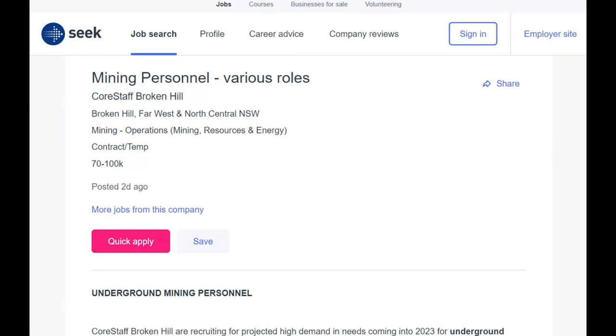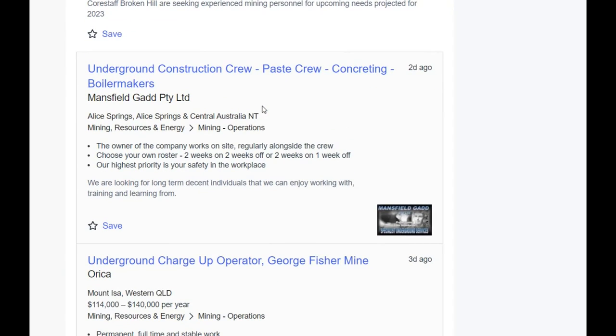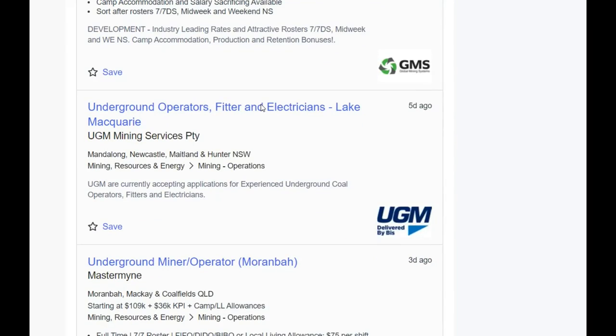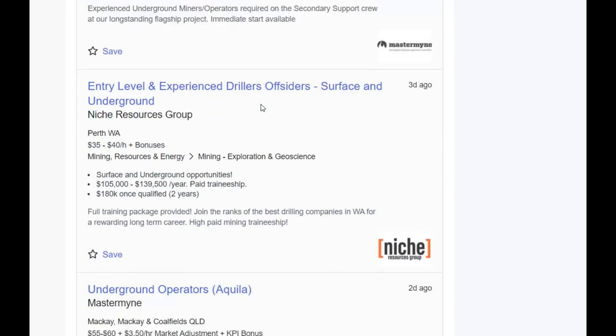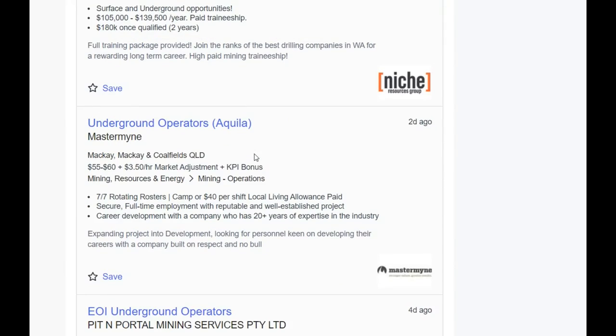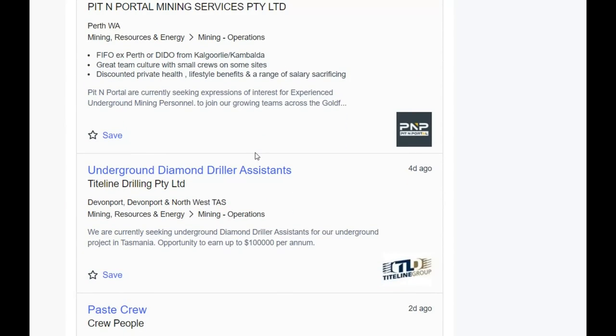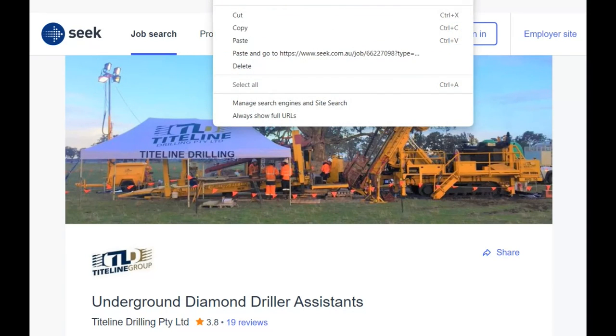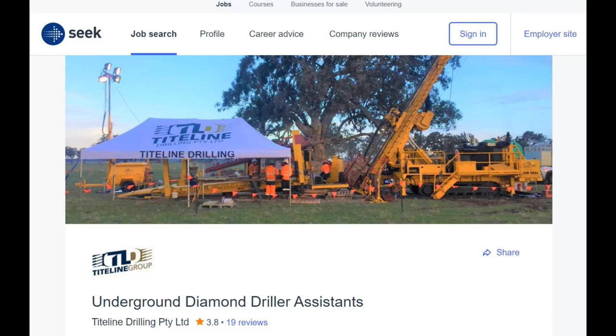There's a lot of activity in the gold sector, or there will be a lot of activity moving forward with the new high price. That's where you'll see a lot of these jobs popping up from — gold mines, with experience trades, underground, entry-level, surface, Perth, underground Tasmania. There are a lot of jobs all over the country.